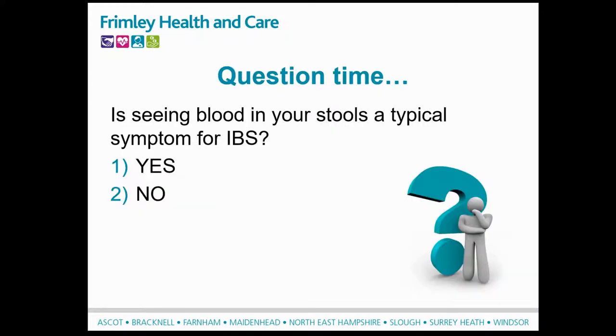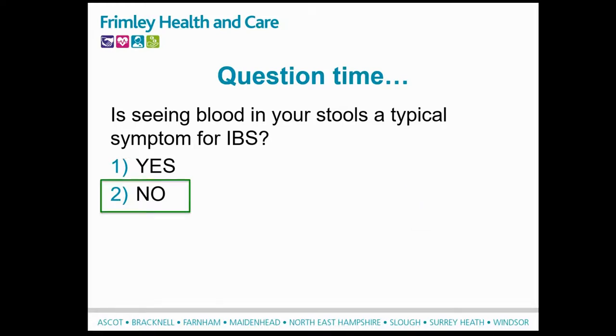So just to finish with a question: is seeing blood in your stools a typical symptom for IBS? Yes or no? The answer is no. And if you are seeing blood in your stools, please go and see your GP. I'm now going to hand over to Celia, who's going to take you through dietary steps you can make to help manage your IBS symptoms.